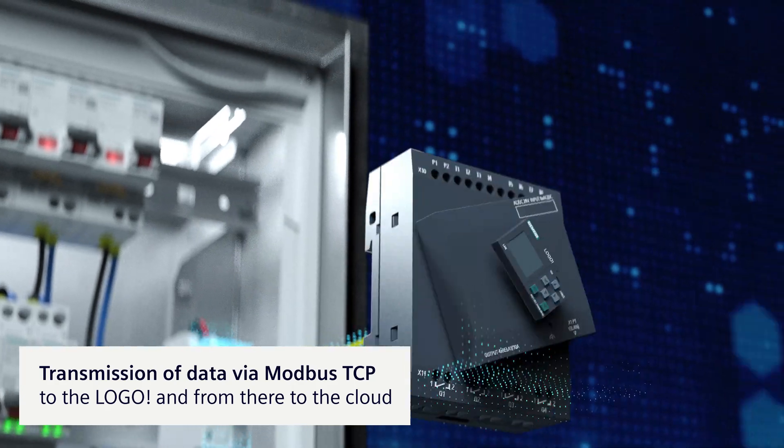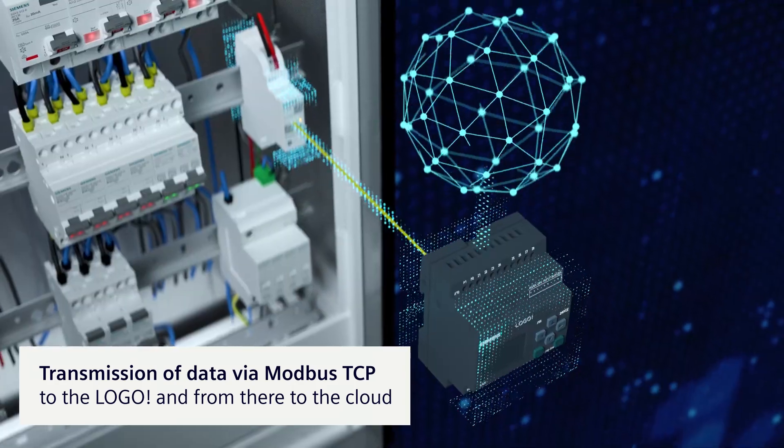Alternatively, they can also be sent directly to Logo and transferred directly to the cloud.